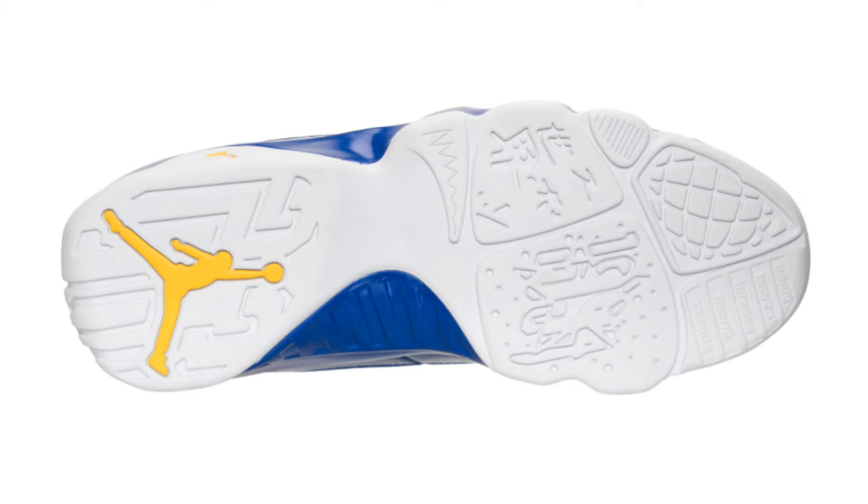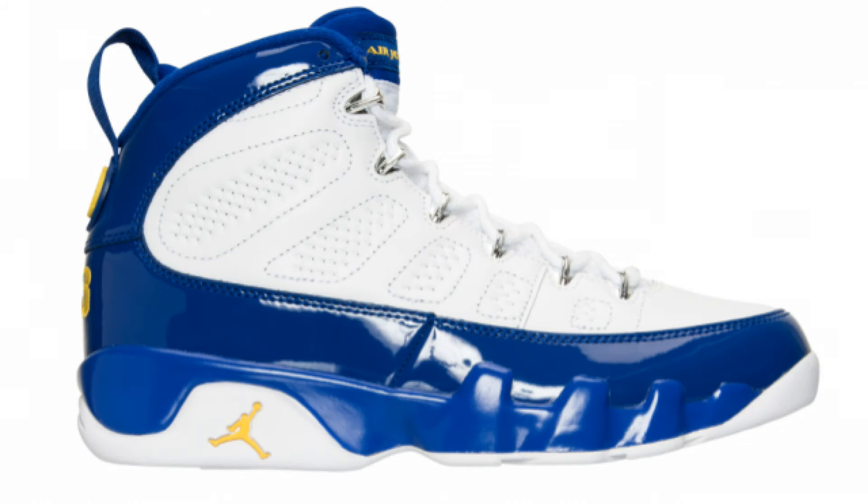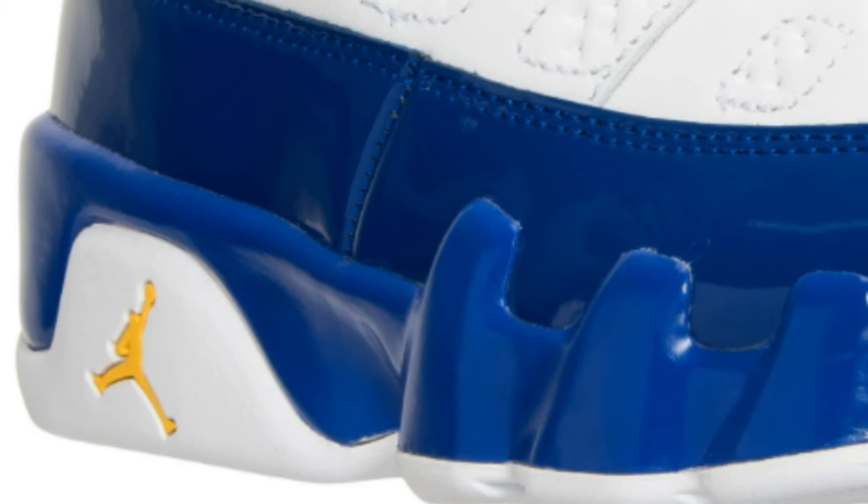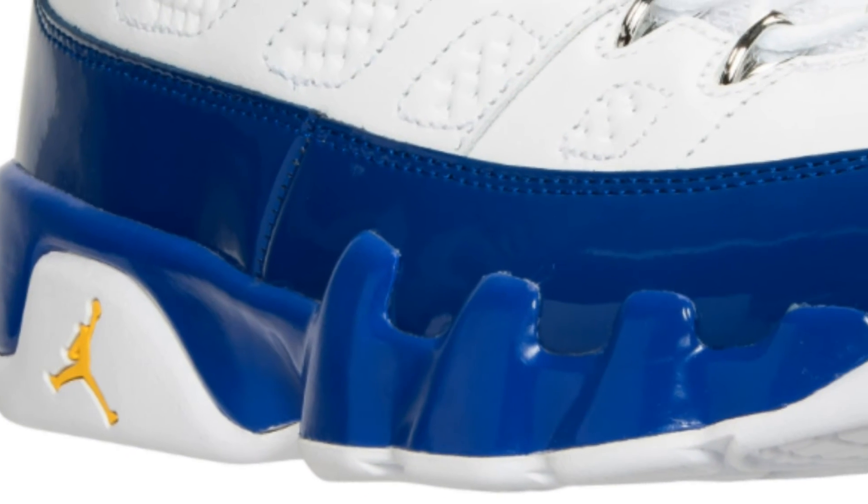Starting from the bottom, the outsole is mainly white with hits of yellow on the Jumpman logo. Moving up to the upper, it is mainly a white upper, and with that patent leather overlay it's kind of a bluish-purple color — I think the official name of that color is Concord.